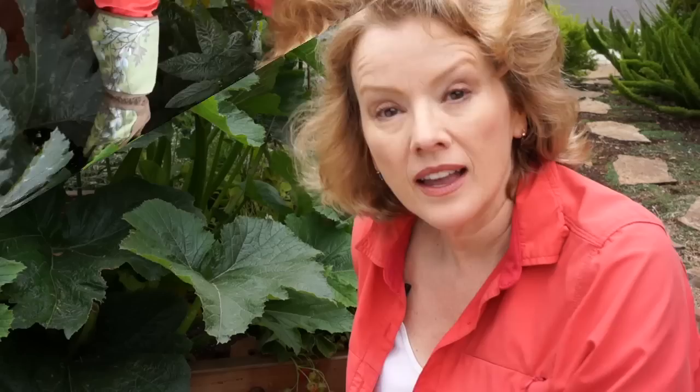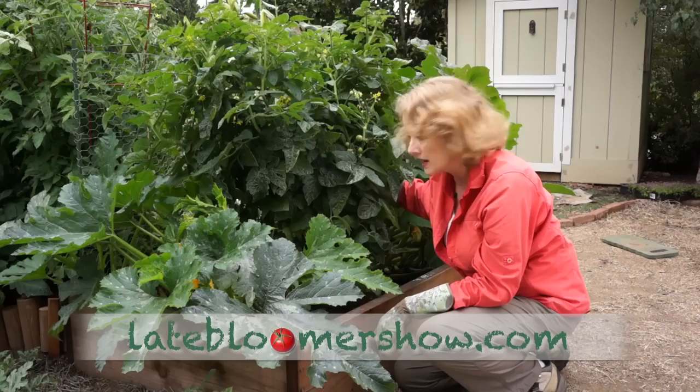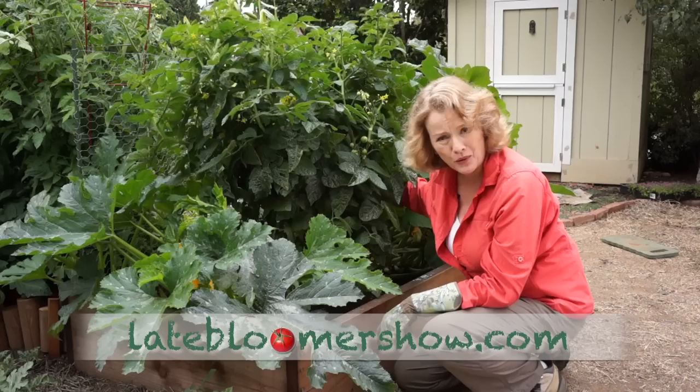It's also a good idea to have a pair of long gloves, because zucchini leaves are kind of prickly. My cherry tomato outgrew my wire cage — it needs some more support. You don't know these things until you cut back some of the zucchini leaves.